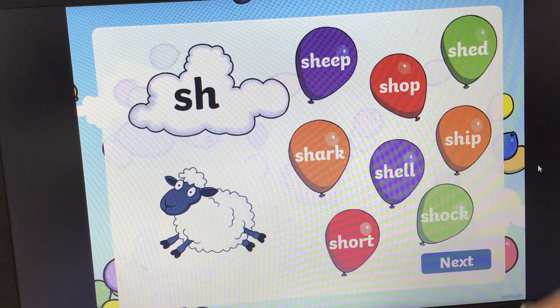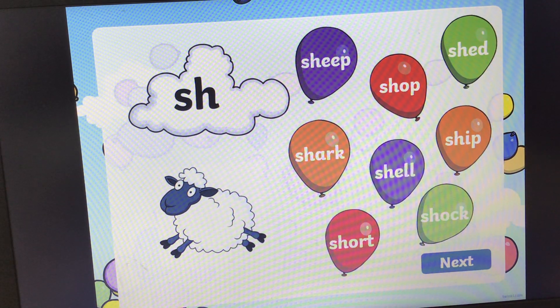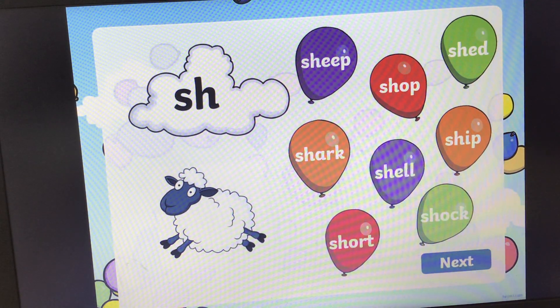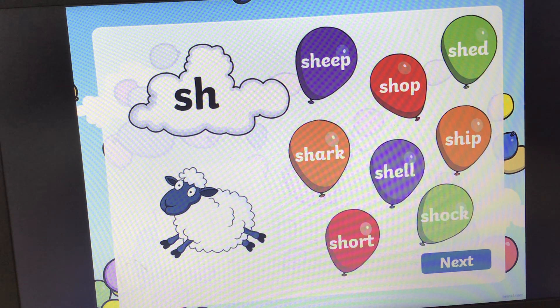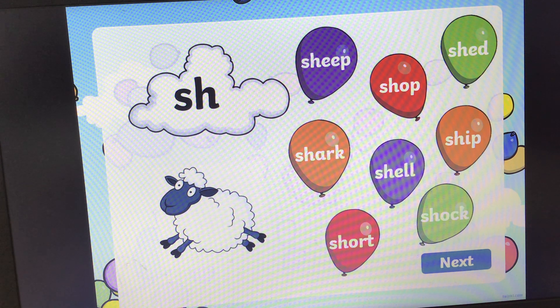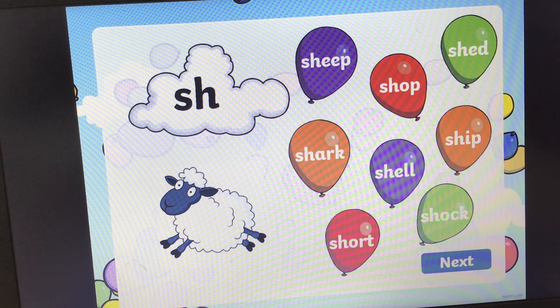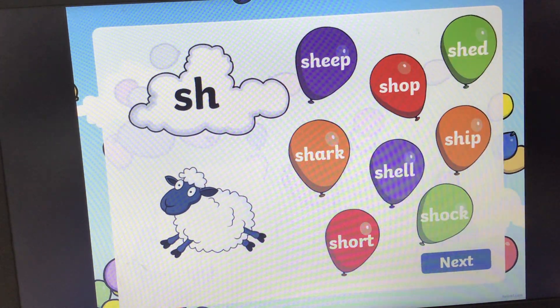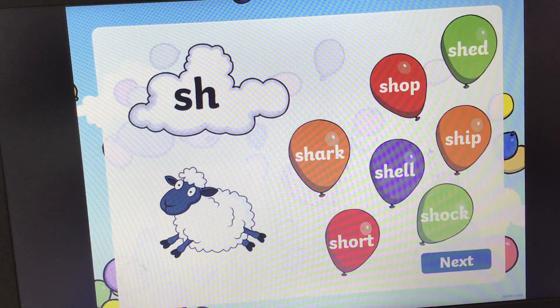Next. What sound is this? Sh, sh, sh. And we're looking for the word that says sheep. Can you find the balloon with sheep written on it? And the answer is here. Sheep. So if we can pop it. There we go.